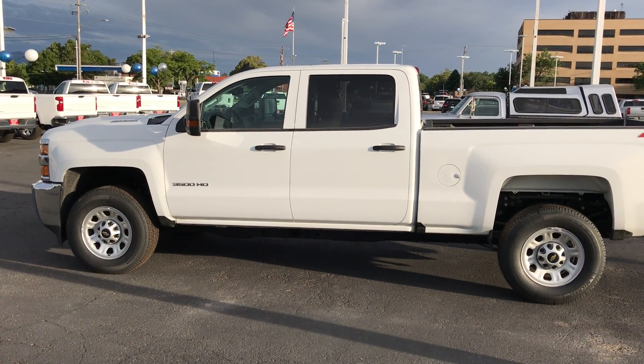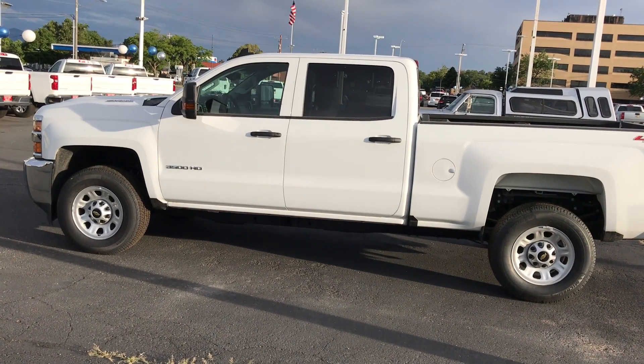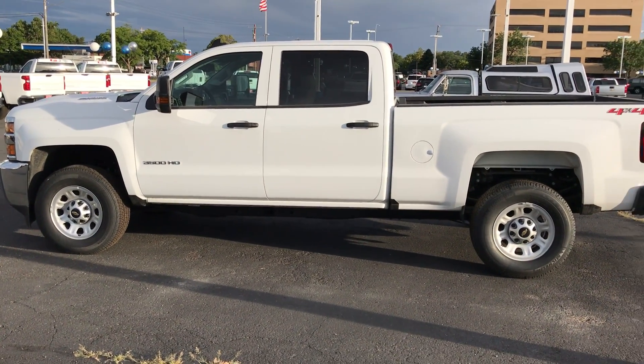Hey John, Brian Galagos here from Salt Lake Valley Chevrolet. I just want to reach out and say thanks for your inquiry on a 2019 heavy-duty work truck.